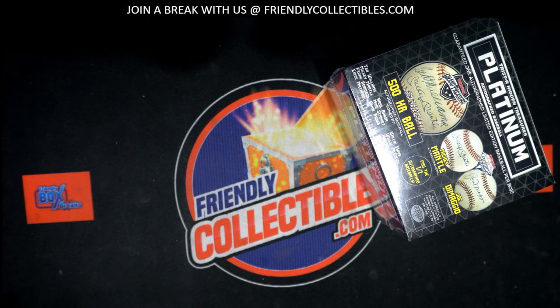Alright guys, here we go. We're going to do the 2022 TriStar Autograph Platinum Baseball. This is number 201. Good luck. Thanks everybody for joining. Make sure you check out 202 — this is the first of a new case.